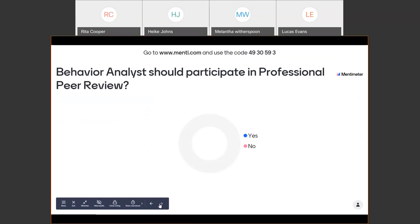Here is another question — feel free to answer it. Everyone is in agreement that behavior analysts should participate in a professional review process. Awesome.